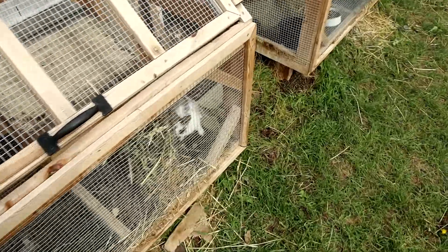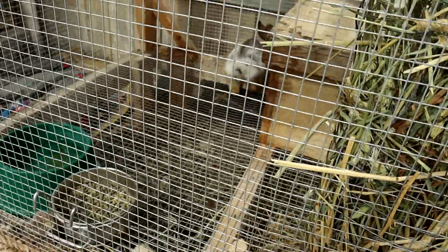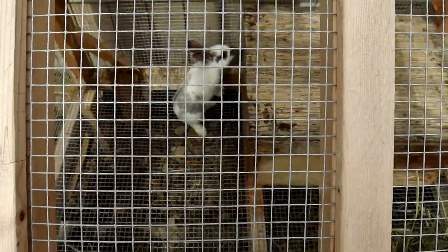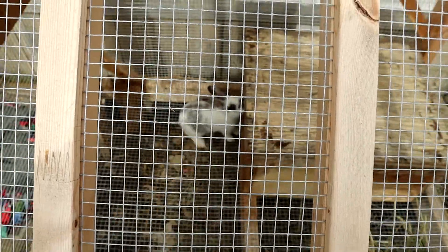So over here, see this little fella here — this is our female. They're only about five weeks old, they're very young yet. They're eating and everything by themselves though, so that's all good.